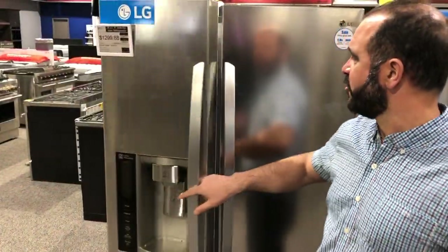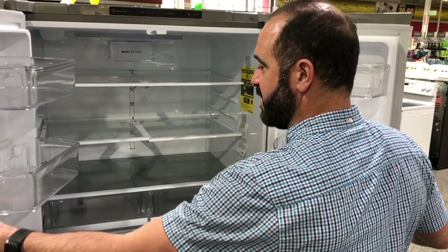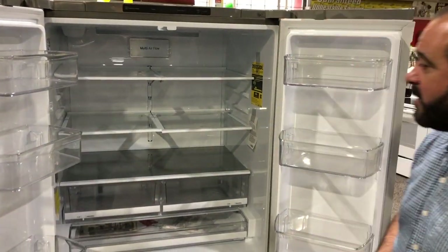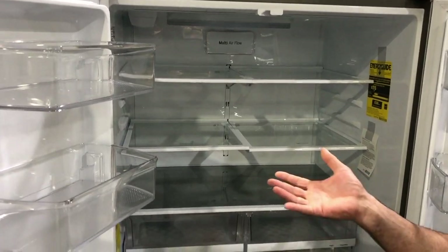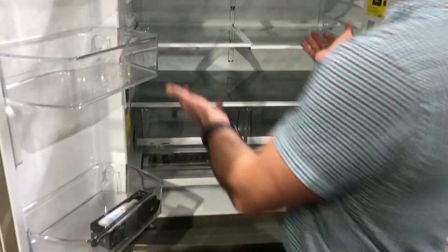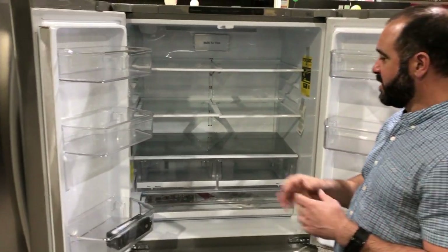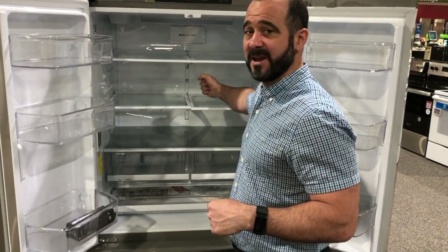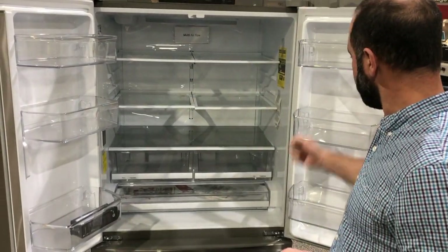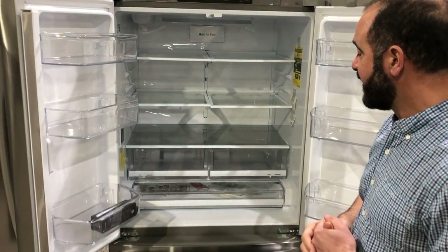Let's take a look at the French door. This particular model does not have ice and water in the door, which gives you a little more space inside the refrigerator. You can see how wide it is — if you have a big platter or a charcuterie display, you can set it right in there. It definitely has the ability to store really wide things. However, items that are really tall, like a gallon of milk, might not fit on the shelves, so you have to rely on the doors for taller items like gallons of milk and orange juice.